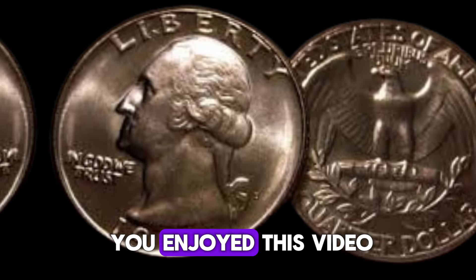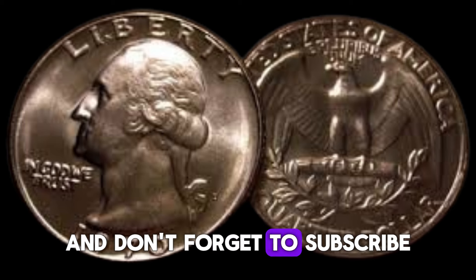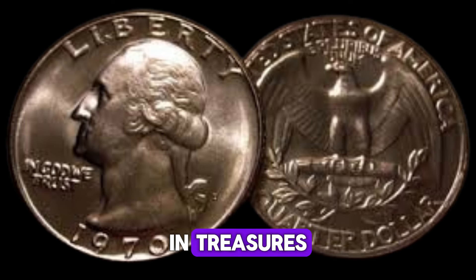If you enjoyed this video, give it a thumbs up, share it with your friends, and don't forget to subscribe for more fascinating stories about rare coins and treasures.